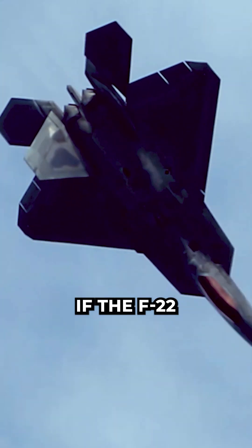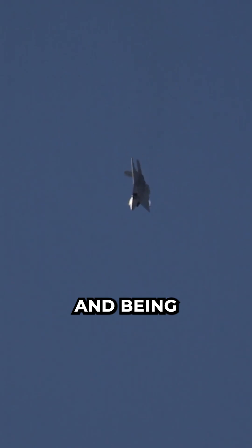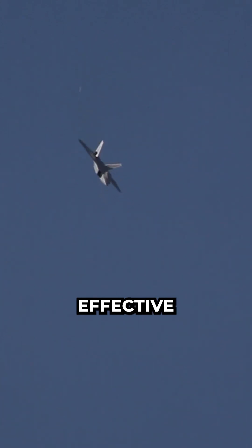The best way to detect an air-to-air missile is by its radar or engine. If the F-22 has a radar that frequency hops to avoid detection and being jammed, I can't say how effective it is.